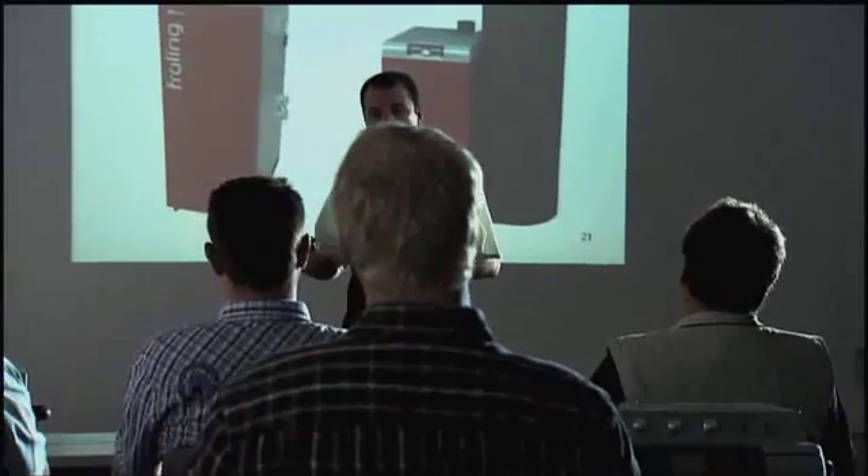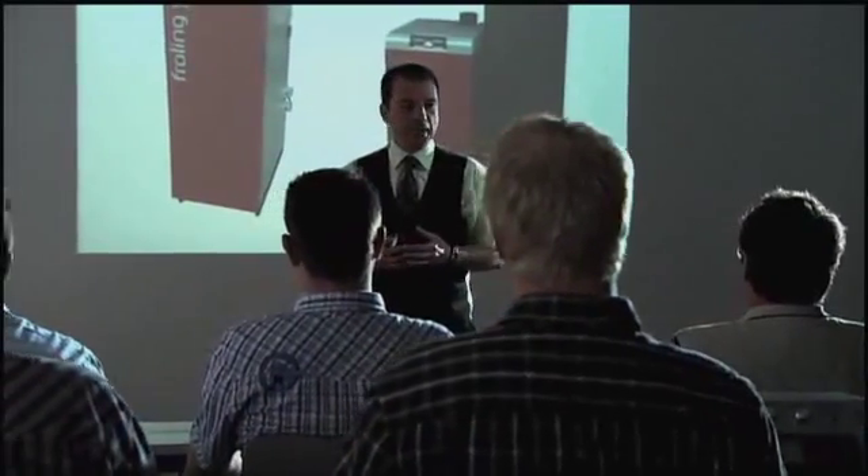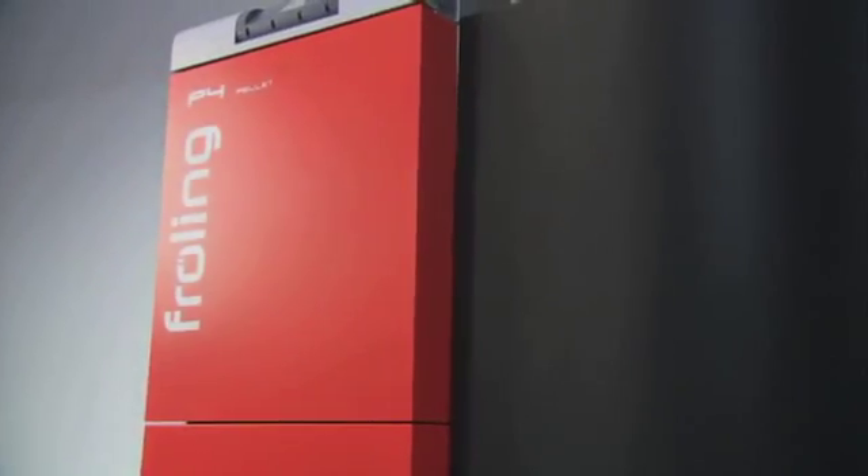Fröling is a full-service boiler room outfitter and a global partner for a wide range of system solutions for firewood, wood chip and pellet heating.